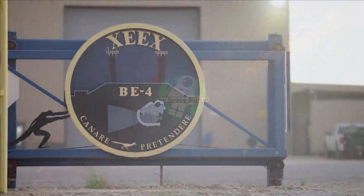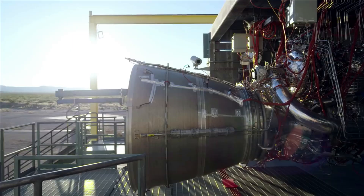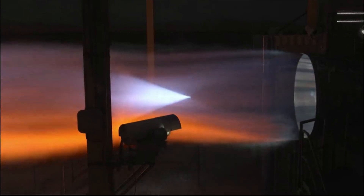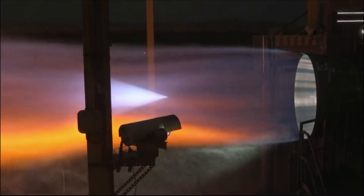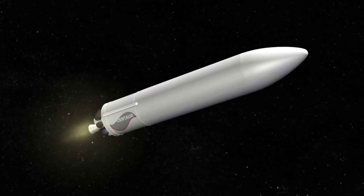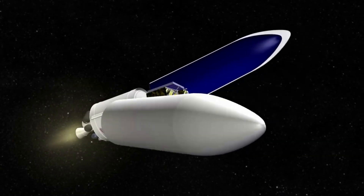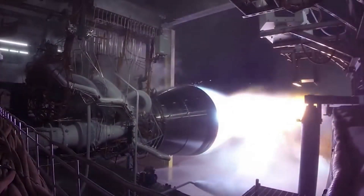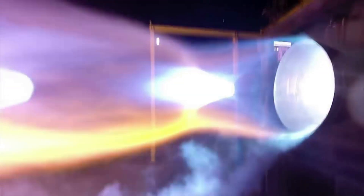Hello everyone. Today we are taking a look at Blue Origin's BE-4 engine and any recent progress it has made. Rocket engines are both extremely complex and important components of any rocket. This especially is the case for next-generation launch vehicles, expected to work consistently with high thrust and the ability to be used again and again after each launch. For years now, Blue Origin has been working to develop and now produce an engine meant to power multiple launch vehicles of the future.